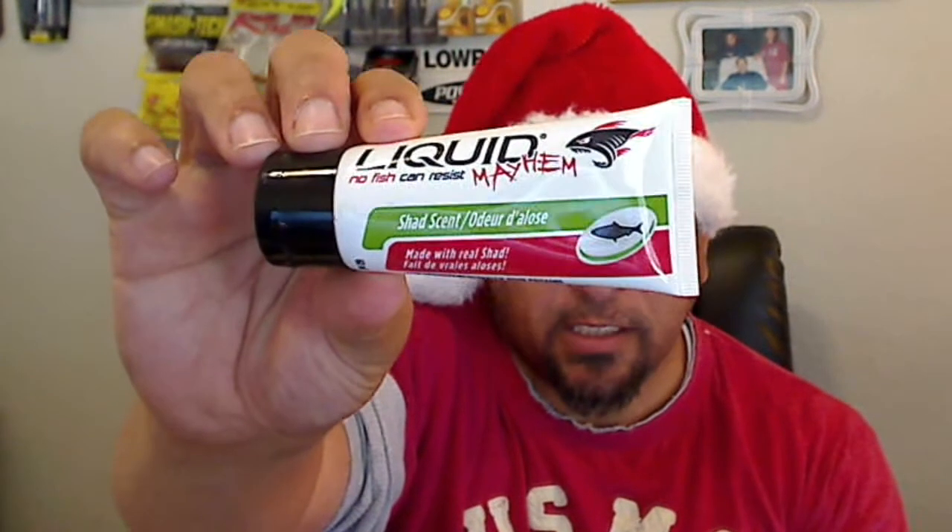Let's get started. Let's grab the card so I can read along. On the list we have some Liquid Mayhem garlic scent — a made-attractive scent. I haven't tried that one yet. Most times I've gone with dipping stuff in JJ's Magic, so I may have to give that one a shot.